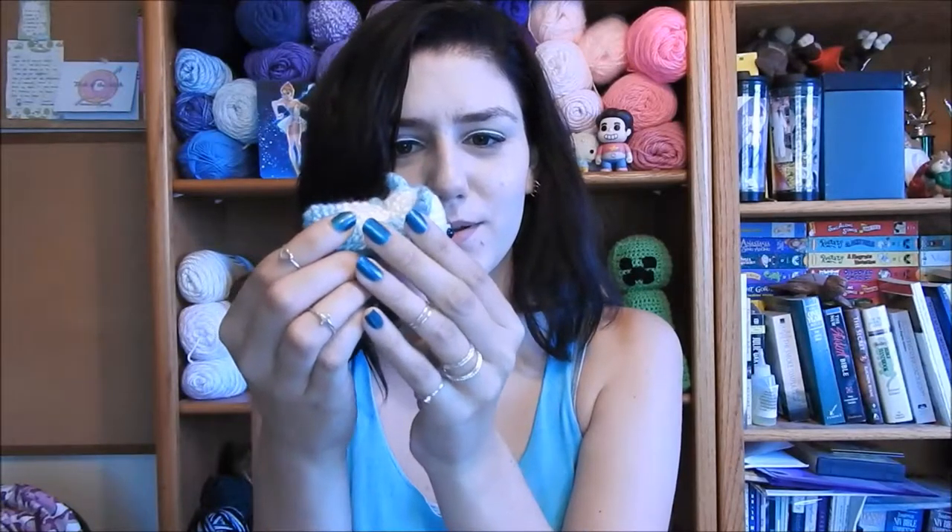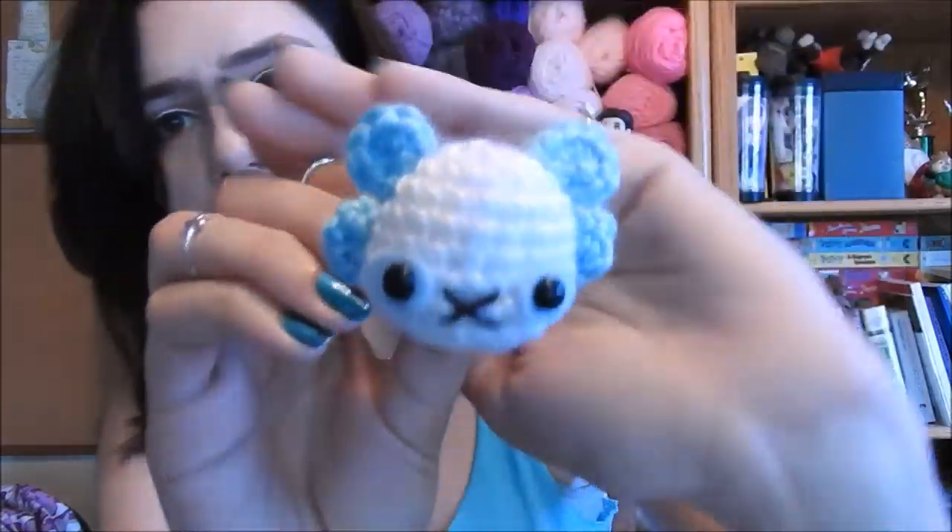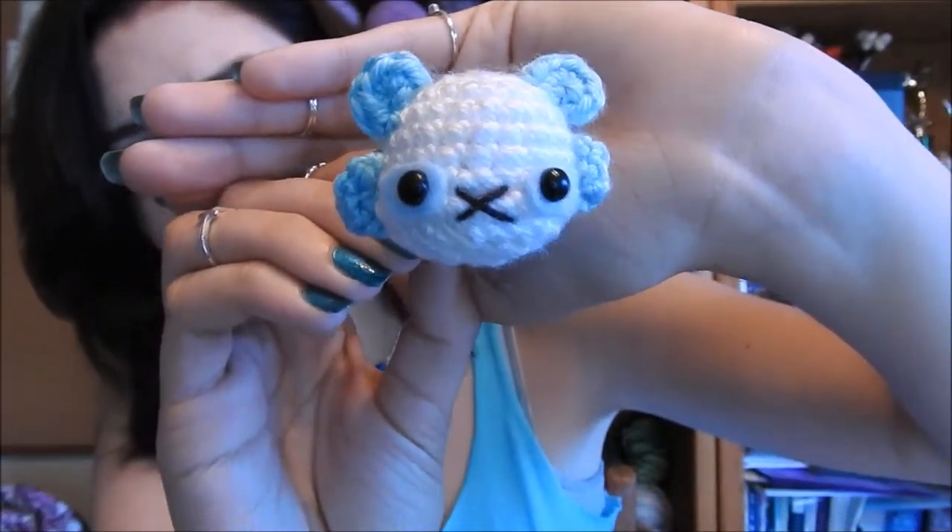And, how do you say it — Rowlet? The new grass starter? Oh my gosh, she's so cute! But I still really love Mudkip. I also got to pick another one of her stacker animals, and I picked this little cute panda — the little blue and white panda. Look at its precious furs! It's so adorably well done. I love it!